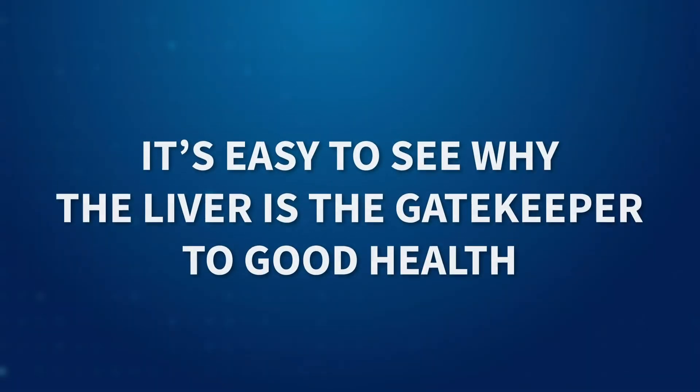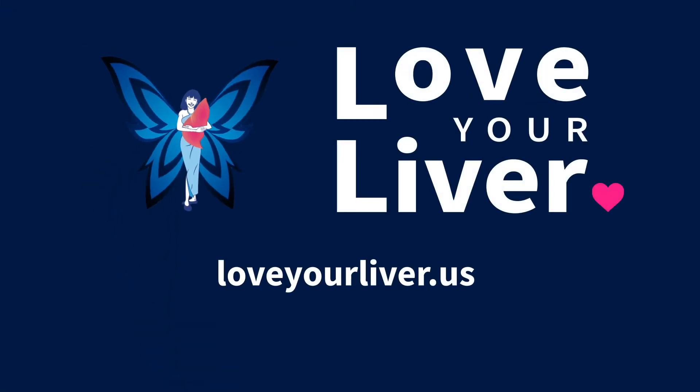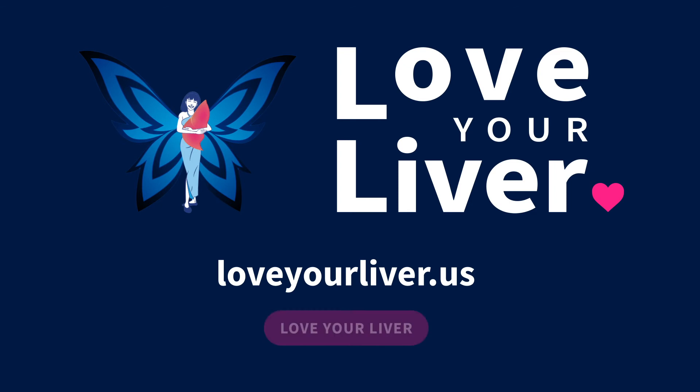It's easy to see why the liver is the gatekeeper to good health. Visit loveyourliver.us to see a new video each day and click the Love Your Liver button to commit to a daily action.